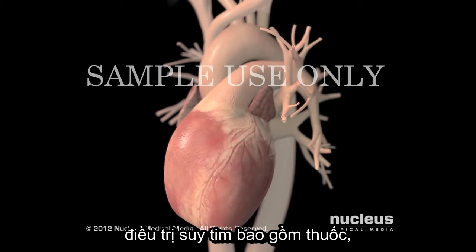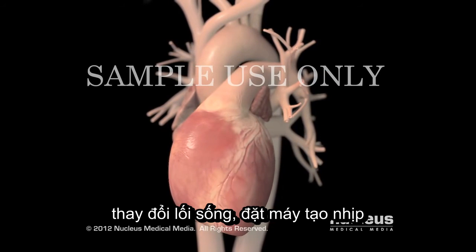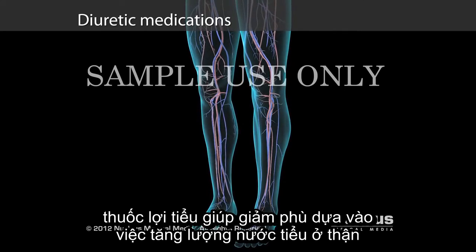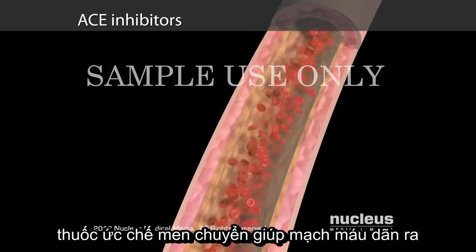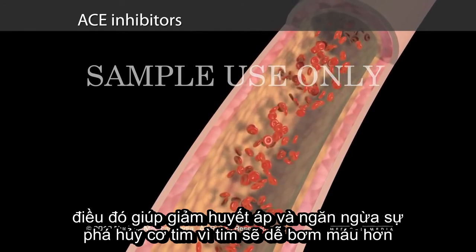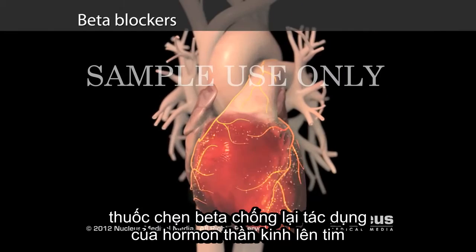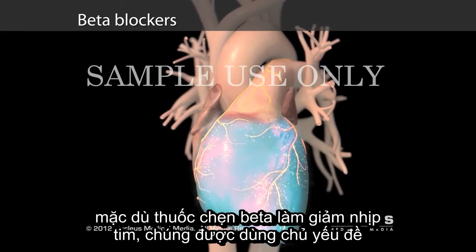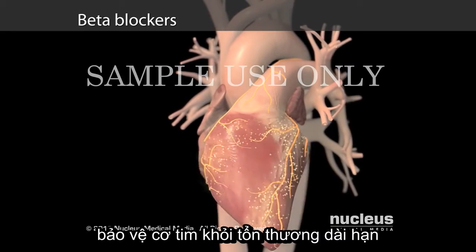Treatment for heart failure includes medications, lifestyle changes, or in extreme heart failure, heartbeat-assisting devices or surgery. Diuretic medications reduce the swelling in your body by increasing the amount of urine produced by your kidneys. ACE inhibitors are medications that allow your blood vessels to expand, helping decrease your blood pressure and prevent further damage to your heart by making it easier for your heart to pump blood. Beta blockers are medications that block the effects of stress hormones on your heart and protect your heart muscle from long-term damage caused by stress hormones.